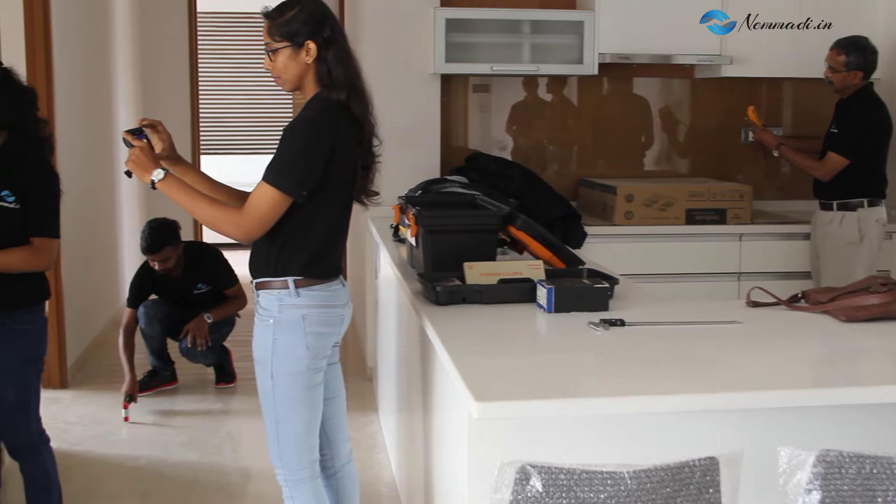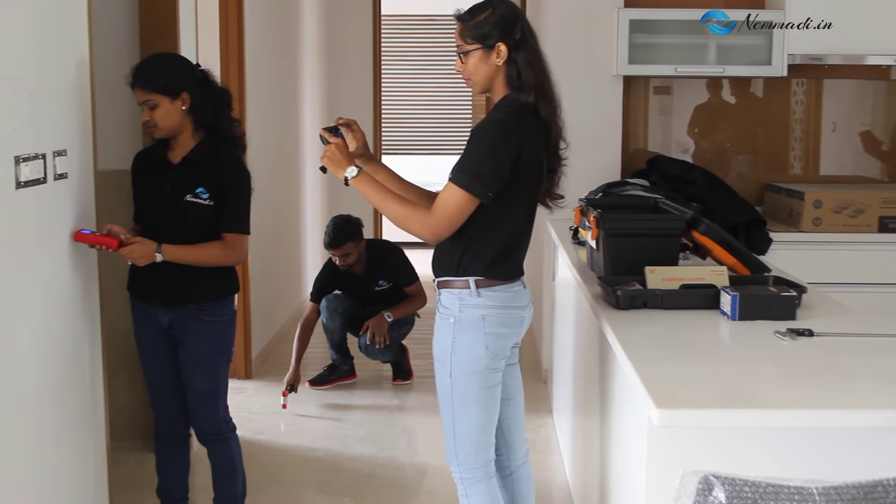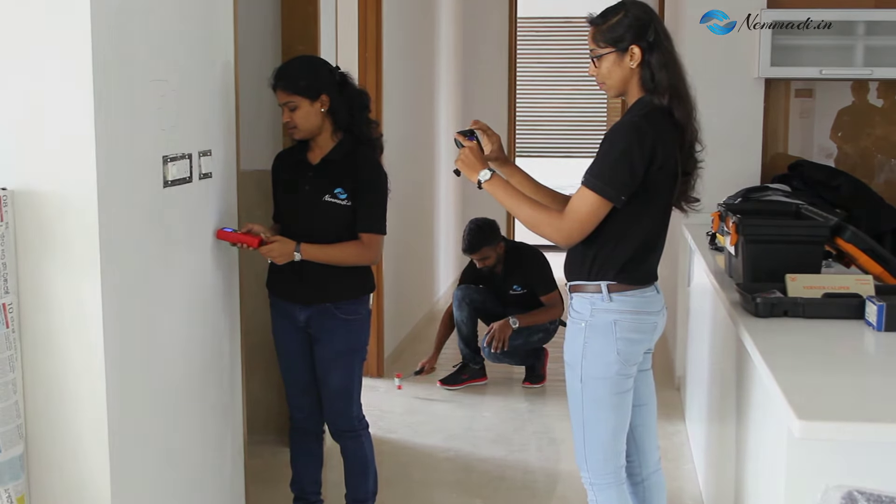We have Suhas at the background checking for hollowness. Divya and Megha are checking if there's any moisture present in the walls.